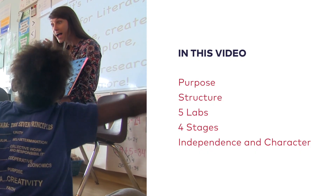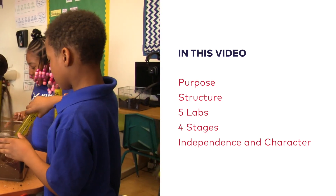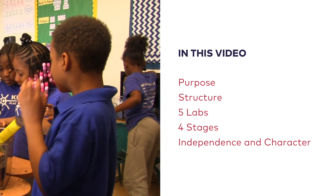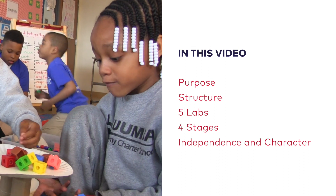In this video, you will learn the purpose of labs, the structure of the one-hour labs block, the five labs, the four stages of labs, and how labs foster independence and character.